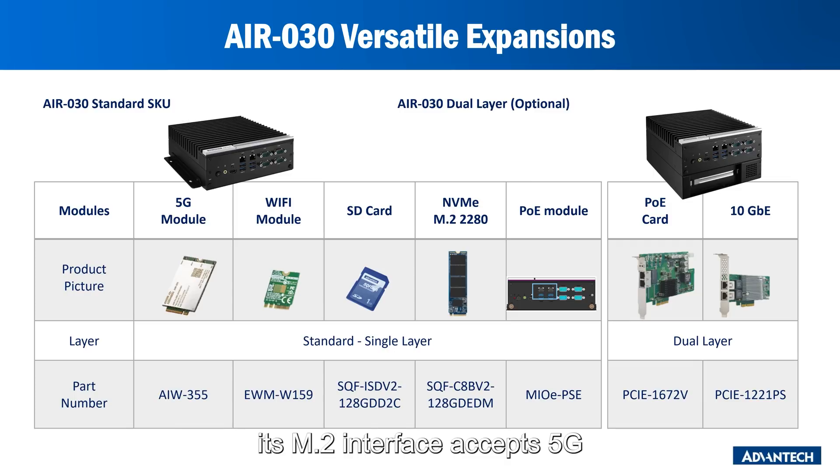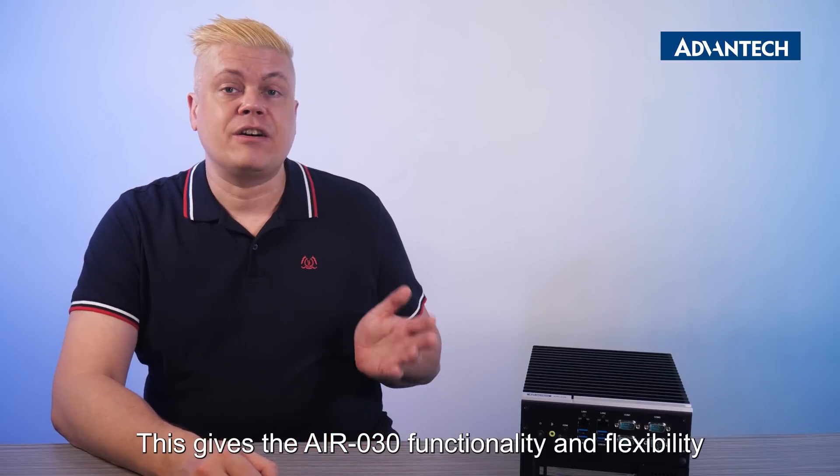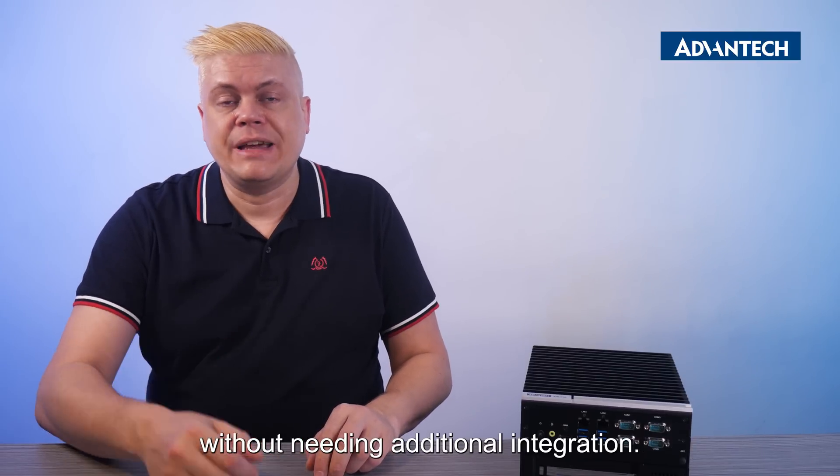Its M.2 interface accepts 5G and Wi-Fi connectivity modules, giving the AIR-30 functionality and flexibility without needing additional integration.